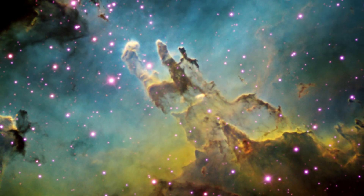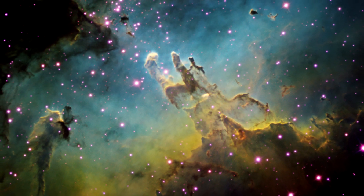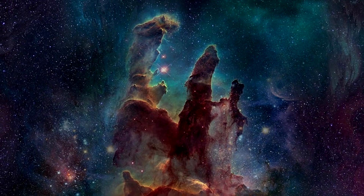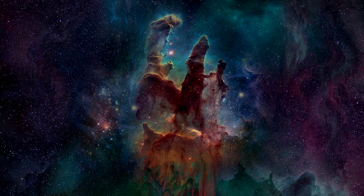The Pillars of Creation are made up of a mix of gas and dust, primarily hydrogen and helium, but also containing heavier elements such as carbon, nitrogen, and oxygen. This mix of elements is similar to the composition of the early universe, before the formation of stars and galaxies began to enrich the interstellar medium with heavier elements.